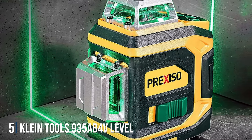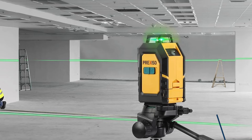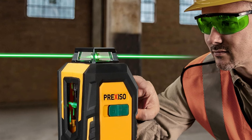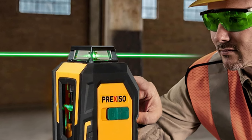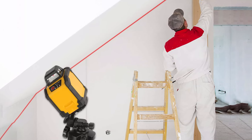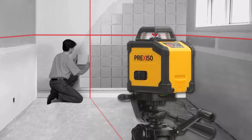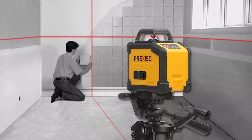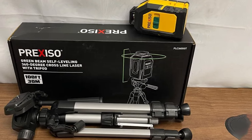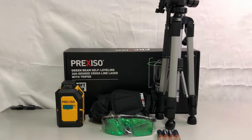Number 5: Klein Tools 935 AB 4V Level — a compact and reliable tool designed for professionals and DIY enthusiasts alike. This 6-inch level combines durability with accuracy, making it an essential addition to any toolbox. Crafted with a sturdy aluminum frame, this level is built to withstand the rigors of daily use. Featuring a top-read window for easy visibility, this level allows for quick and accurate readings in any orientation. The vials are made of high-visibility acrylic, ensuring clear and precise measurements. Equipped with rare-earth magnets, this level securely attaches to metal surfaces for hands-free use, providing stability and convenience while you work.